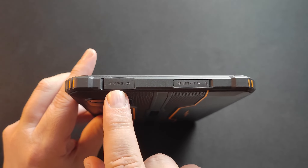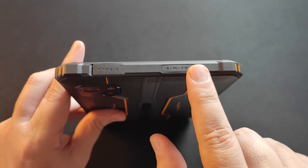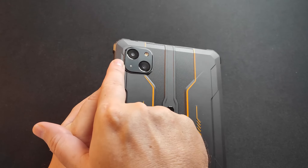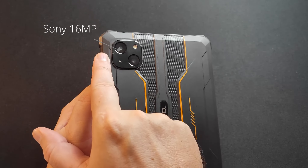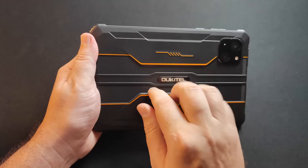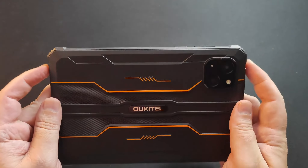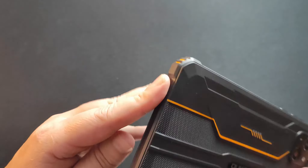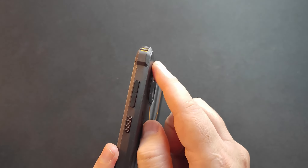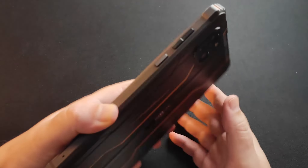Aqui nós temos a entrada USB tipo C para carga e dados. Na lateral direita superior, temos a gaveta para dois chips ou um chip e um cartão de memória para expansão do armazenamento interno de 64 GB. Na traseira, nós temos duas câmeras: uma câmera principal de 16 megapixels da Sony IMX519, e uma câmera de macro com flash de LED que também funciona como lanterna. Ele é todo emborrachado, e nos cantos tem um reforço para melhor absorção do impacto. Nas câmeras, há também um alto relevo que impede que elas se arranhem quando em contato com alguma superfície.